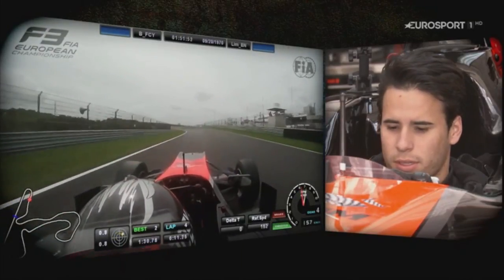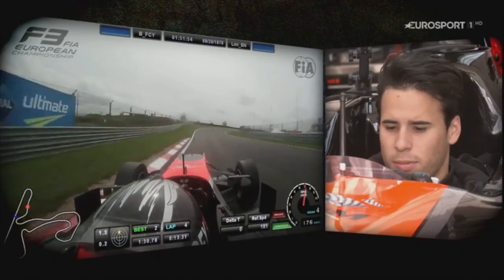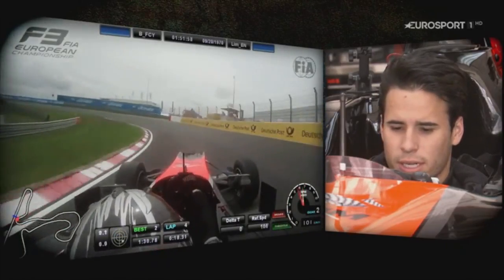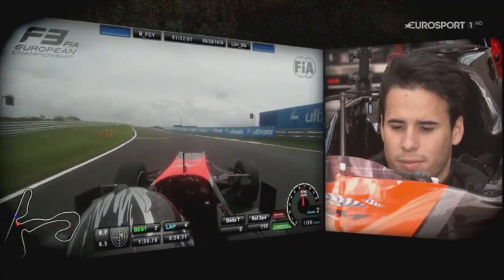This corner is really banked, so it generally gives us a lot of grip. Using a bit of exit curb, climbing up to fourth gear. All about carrying entry speed here as there's minimal exit. Then back down two gears, really focusing on getting a good exit because we have the longest straight of the lap.